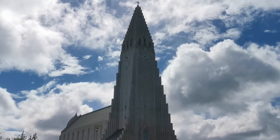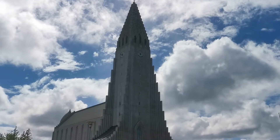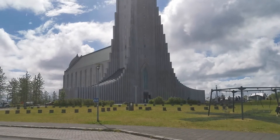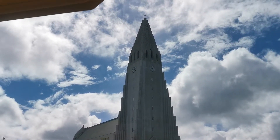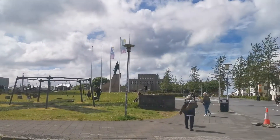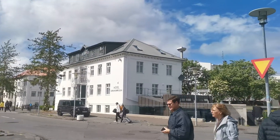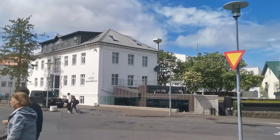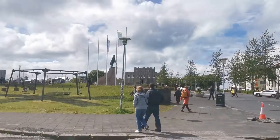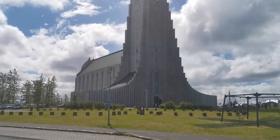Hi guys, welcome back to another Street Walk 21 TV. Right now I'm in front of this church in Reykjavik, Iceland, very close to the city center. I'm going to give you guys a little bit of tips about this church here.